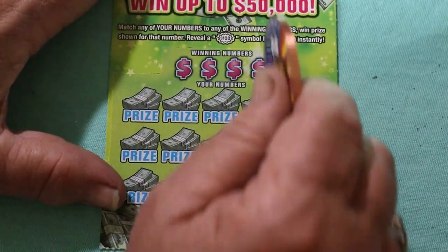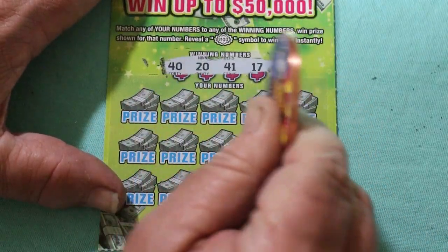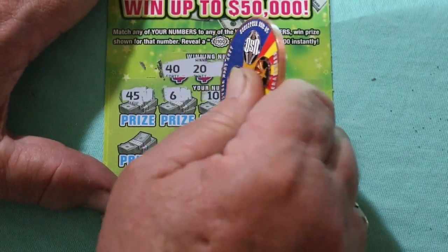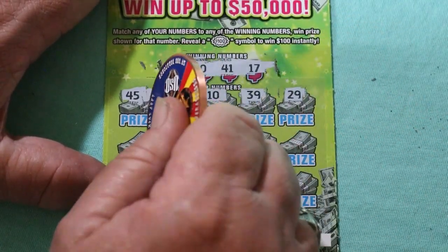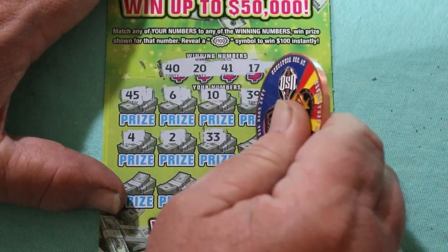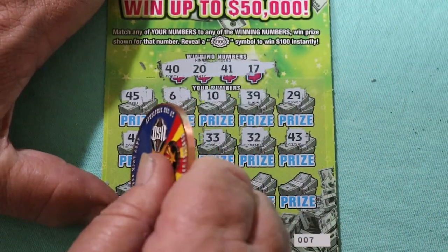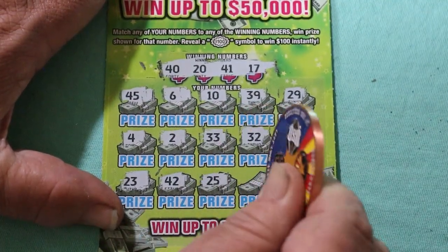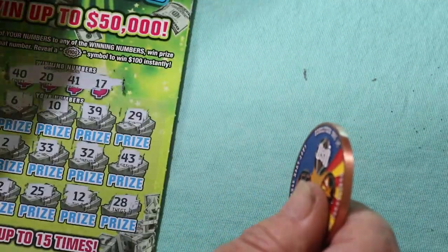Ticket number 7. Your numbers are 40, 20, 41, and 17. Scratching: 45, 6, 10, 39, 29, 4, 2, 33, 43, random's 32, 43, 43, 43, 42, 25, 12, and 28 in the corner. Nothing.